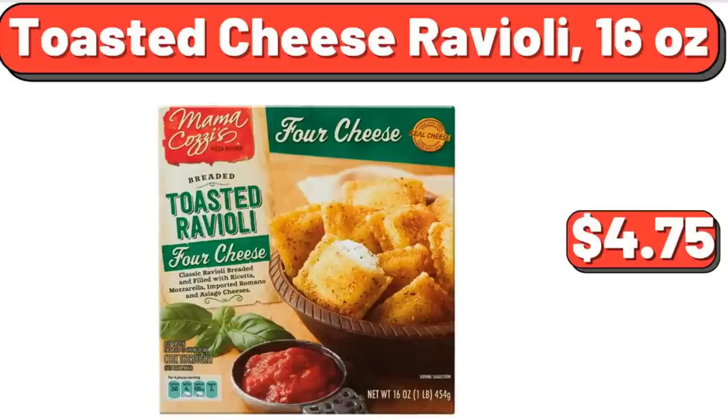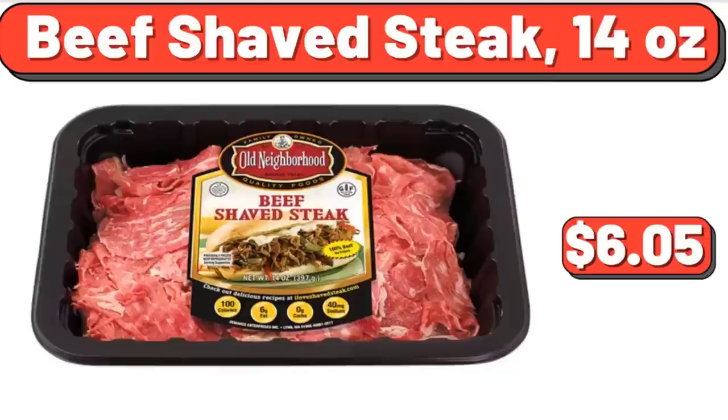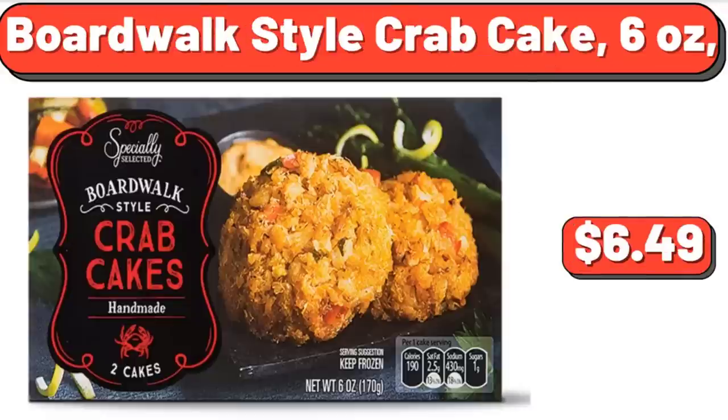Toasted Cheese Ravioli, 16 ounces, $4.75. Beef Shaved Steak, 14 ounces, $6.05. Boardwalk Style Crab Cake, 6 ounces, $6.49.